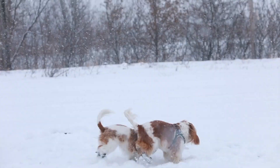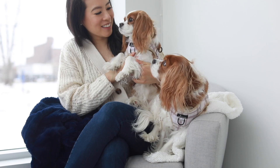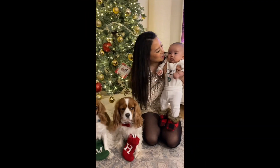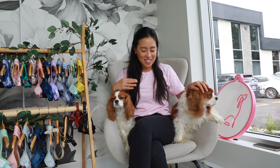Hi everyone, welcome back to Herky the Cavalier's channel. Today we're talking all about Fable Pets. If you're new to our channel, hello, my name is Mai, this is Herky, this is Milton. We do pet lifestyle content and we are your go-to source for everything Cavalier.